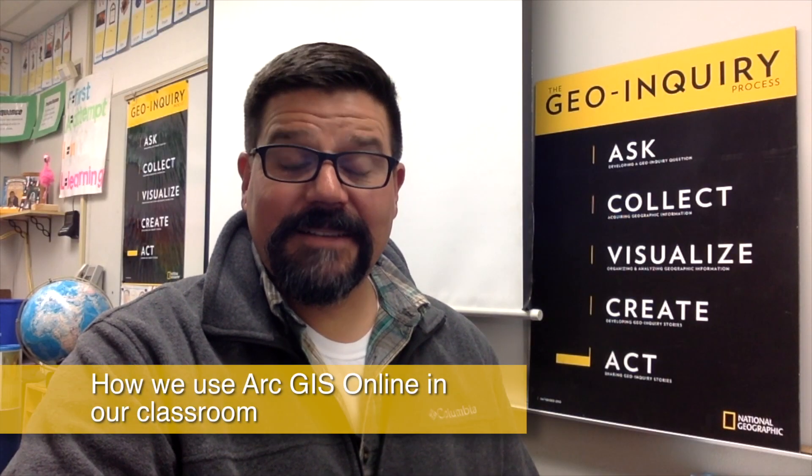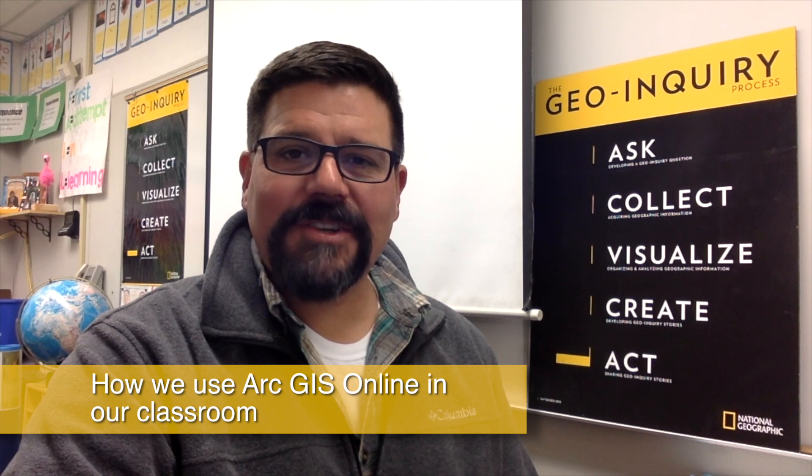Hi, I'm Jim Bentley. I teach 6th grade in Elk Grove, California. This year my students and I have been learning how to use ArcGIS Online as part of the National Geographic Geo-Inquiry project.